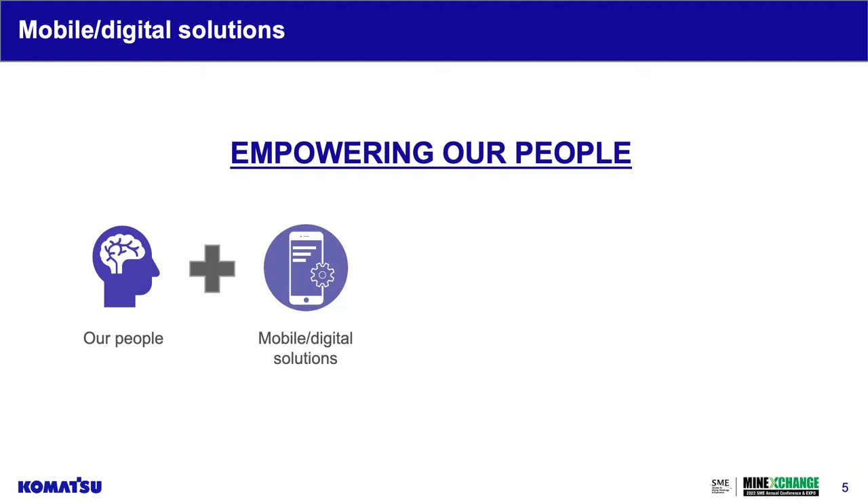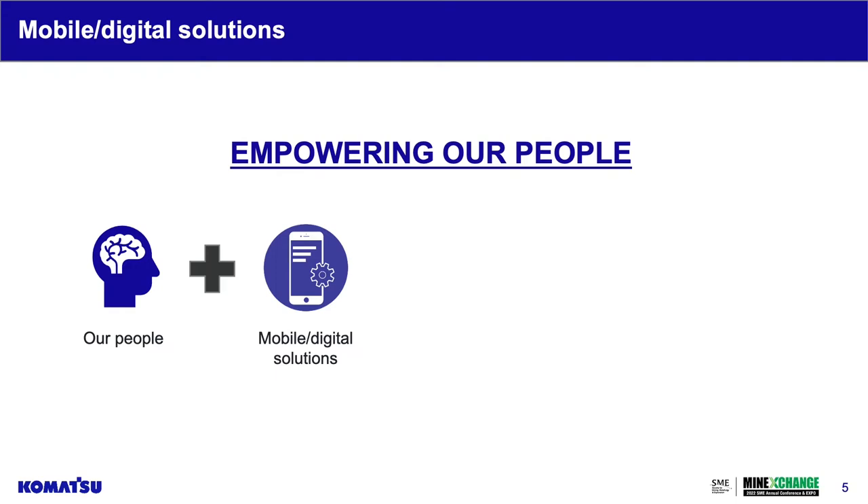And that's our people. Supplying them with mobile and digital solutions frees them up to increase their efficiency, enhance productivity, and leave time to innovate solutions that make information more accessible and viable — allowing our people to be more confident and capable.